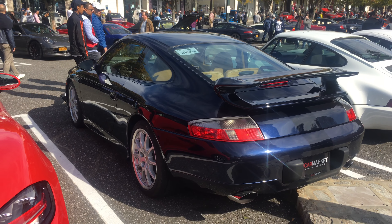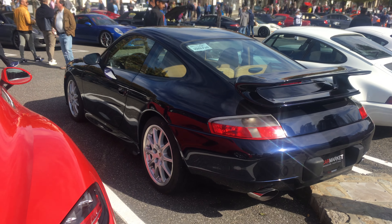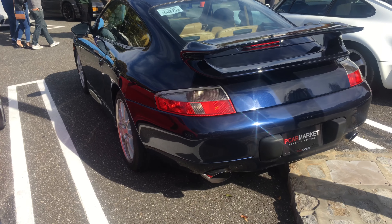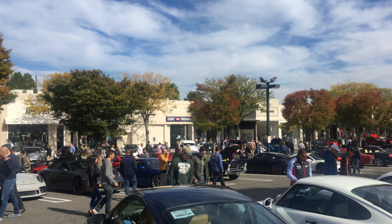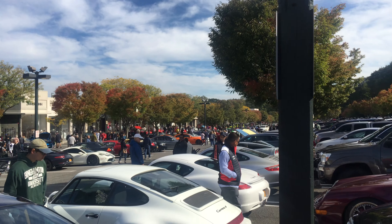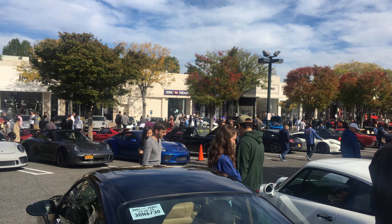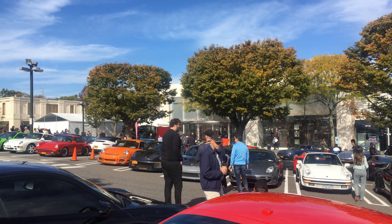This car is just stunning — absolutely stunning. Like, subscribe, and share. I just wanted to do one little video on this 996. There are so many cars here to see — it's mainly a lot of Ferraris and Corvettes, American muscle cars and things like that, not really my cup of tea, but I'll bring you guys all the footage from this show.